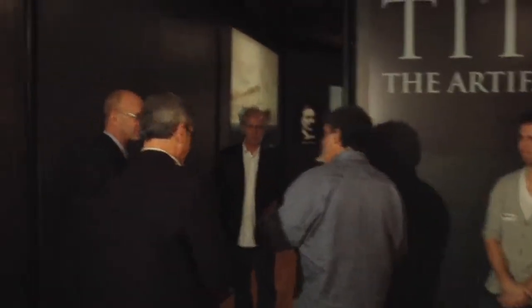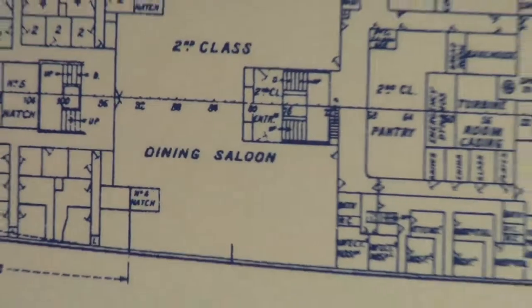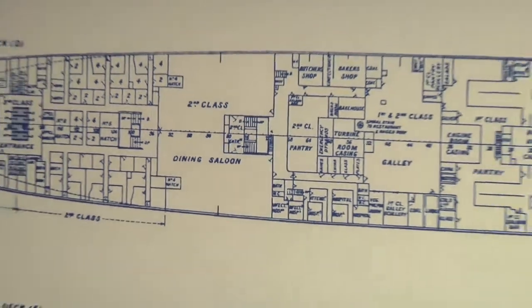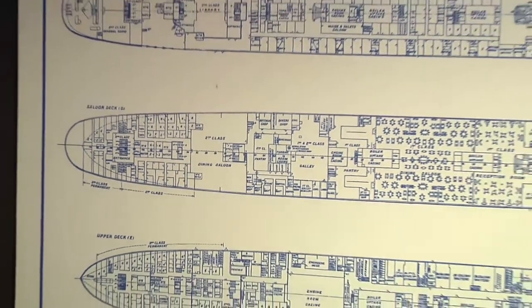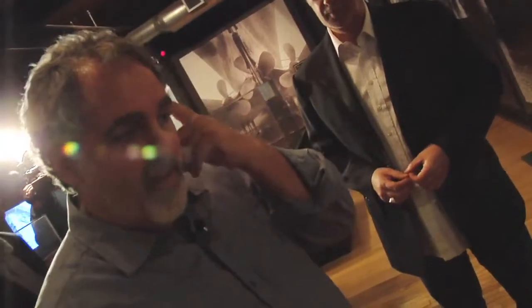When we started pre-production, we went to Harland and Wolff, the builders of Titanic. We told them we were making the movie, and for the first time ever, they released the original blueprints. So we got to build all of our sets based on the original blueprints. Jim's first script had many more rooms that we were intended to go into, but we cut them down for budgetary purposes.